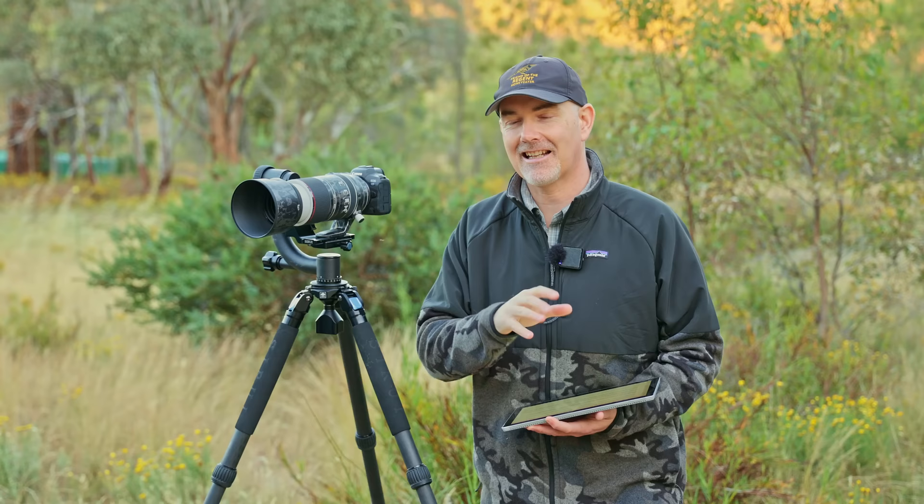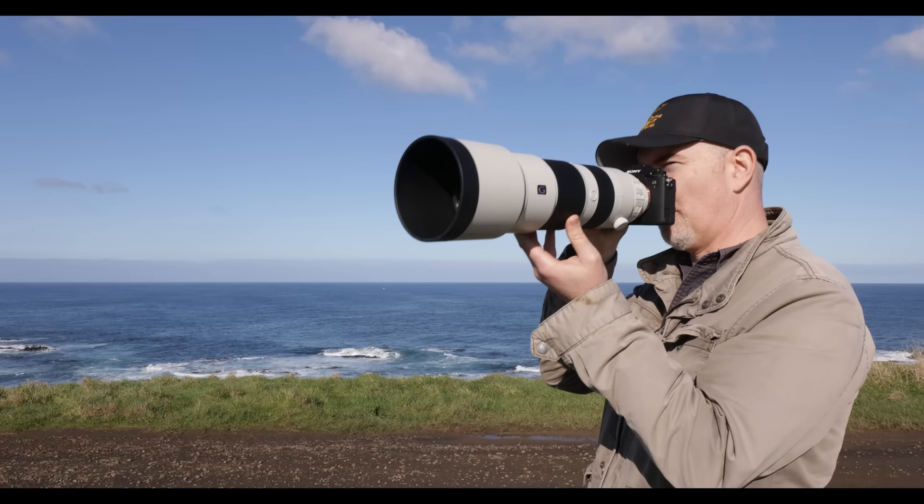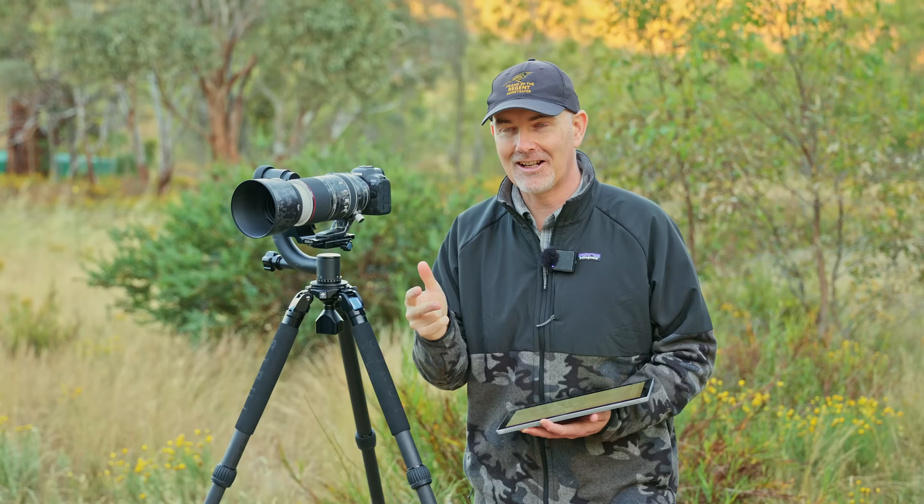Thanks to the sponsor of today's video, Skillshare. You might be wondering why I'm taking on sponsorships — it's because I use every single cent to purchase gear, and 2023 is going to be exciting. I'm predominantly a Canon shooter, however next year I'm definitely going to be trying Sony, Olympus, Nikon and hopefully Fuji, so I can't wait for that.